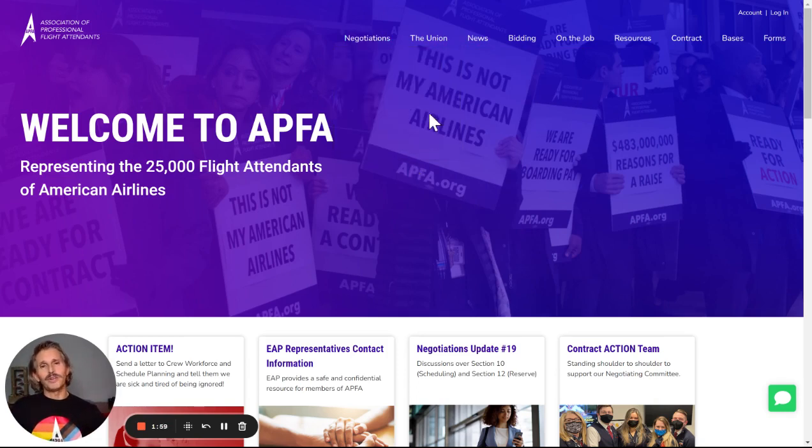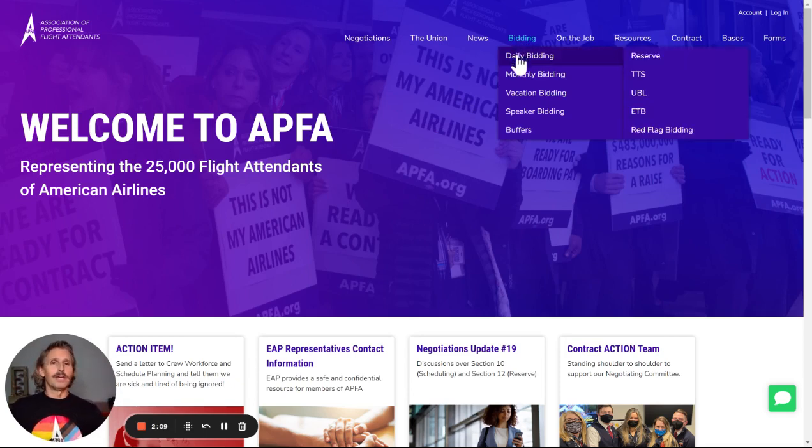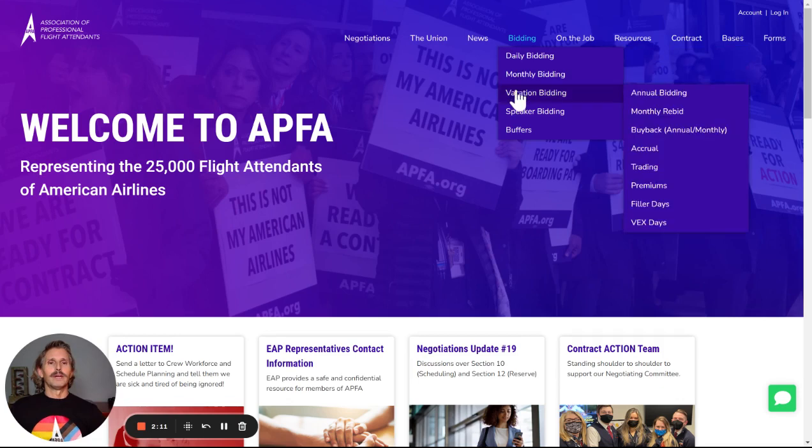In-page navigation is a little bit different as well. We'll look at bidding over here, organized by daily bidding, monthly bidding, vacation bidding, speaker bidding, and buffers. Each of these has a lot of drop-downs as well.